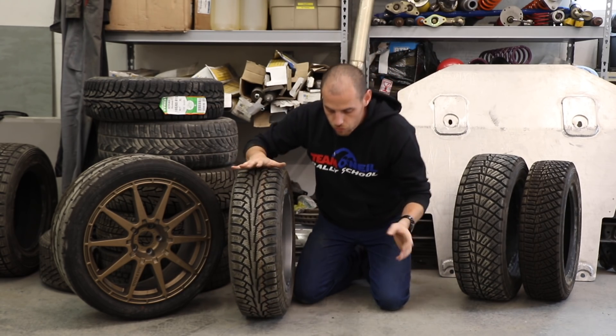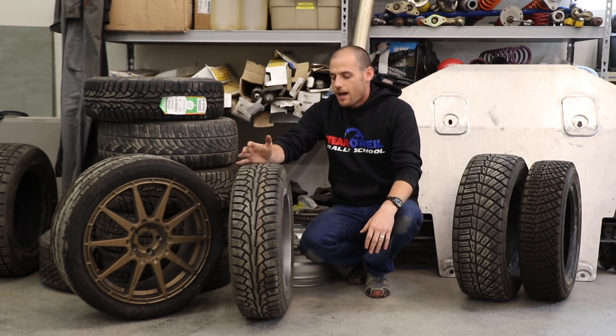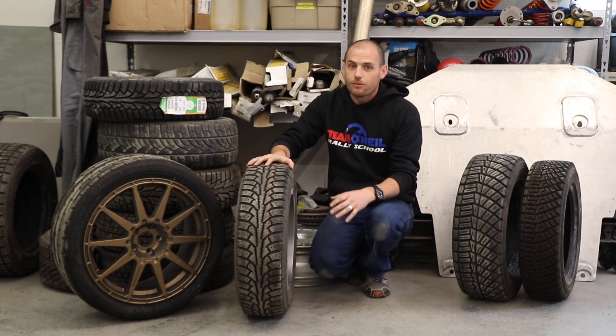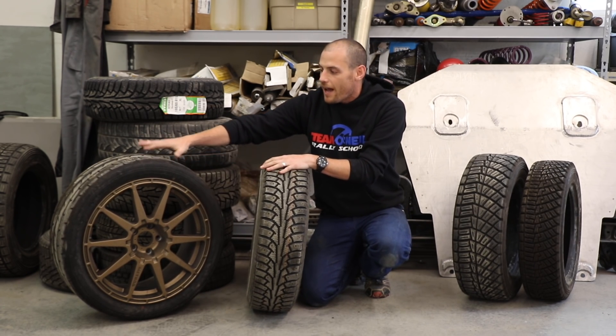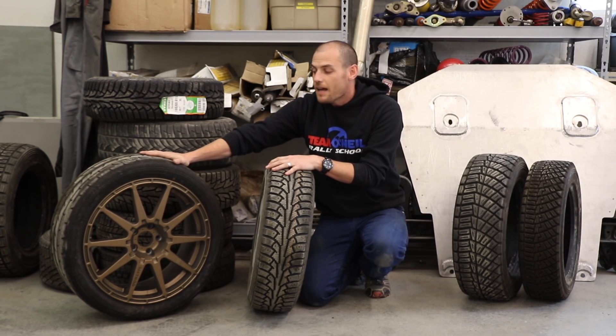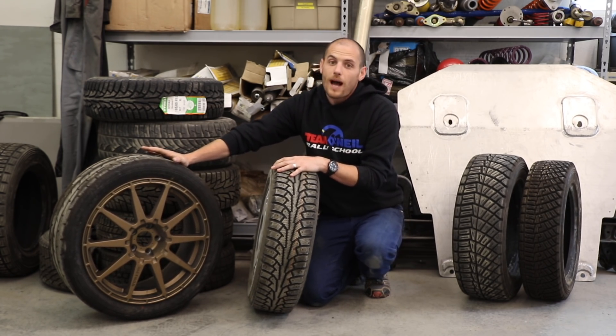For street driving it's nice to have consistent tire pressures, but for racing it's really, really important. If this tire is full of compressed air that's moist and I take it out on the track and get it hot, it's going to grow quickly and a lot — and we don't know how much.